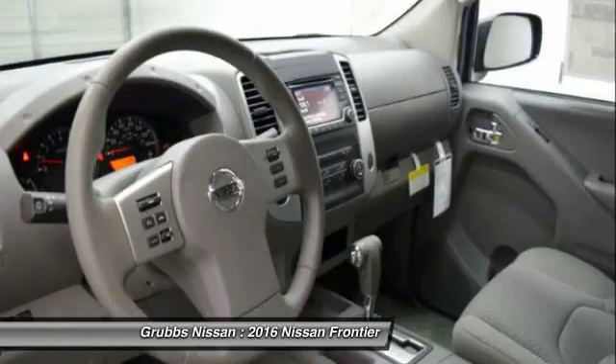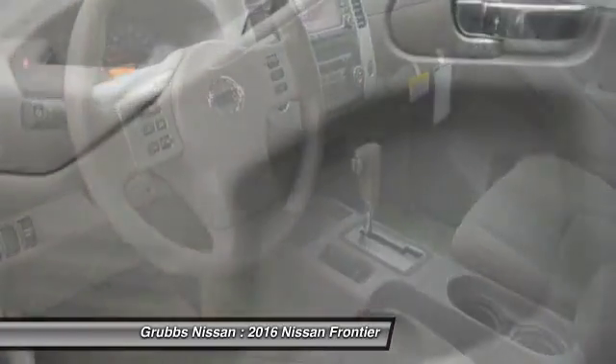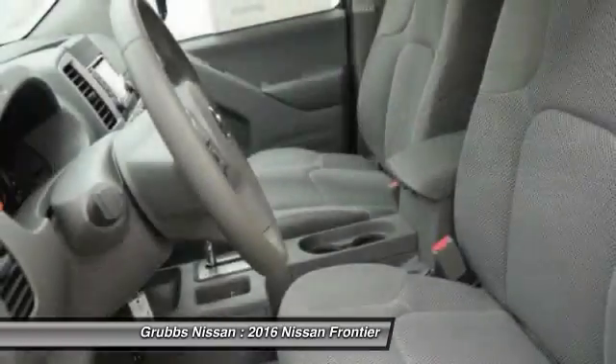air conditioning, automatic transmission, cruise control, power windows, remote power door locks, and tachometer.